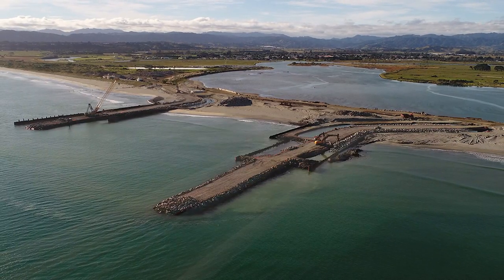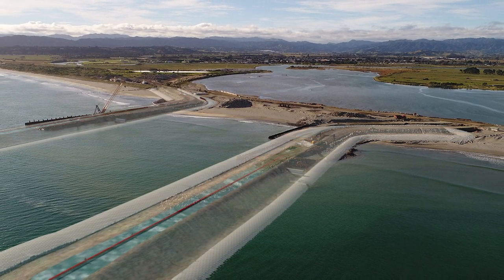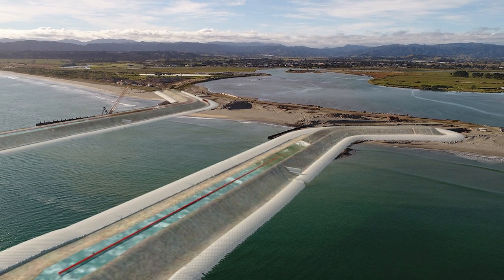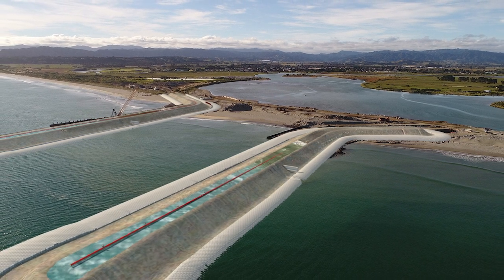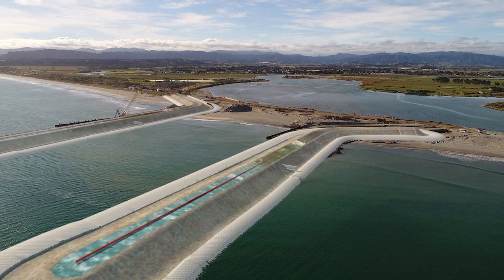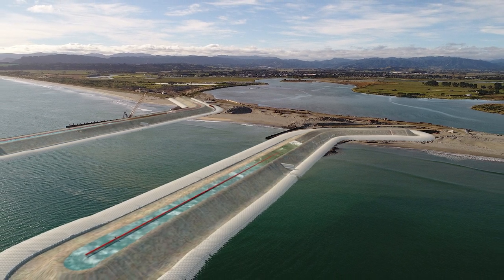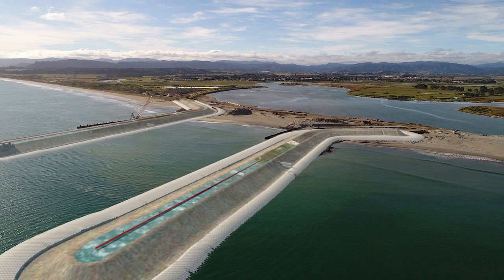Physical modelling was carried out at the Water Research Laboratory in New South Wales. This looked at sections of the structure to assess armour stability, a quasi-3D head, and a full-scale model to determine the stability factors for the units. Based on this we were able to optimise both the number and size of hand bars, which range from two tonnes at the landward end up to 15 tonnes at the head of the breakwater.